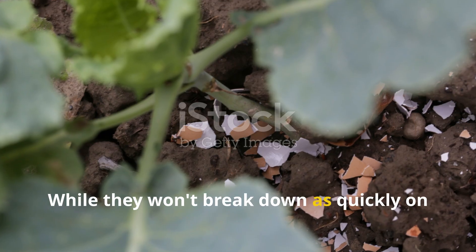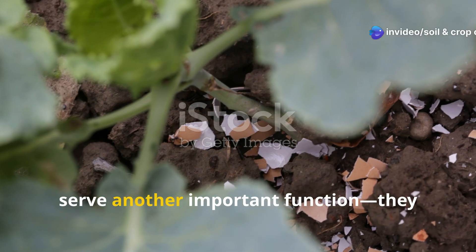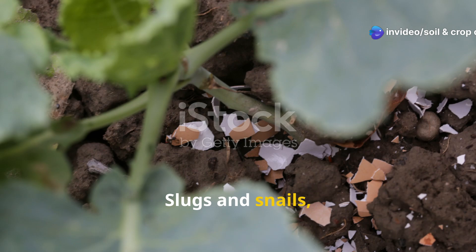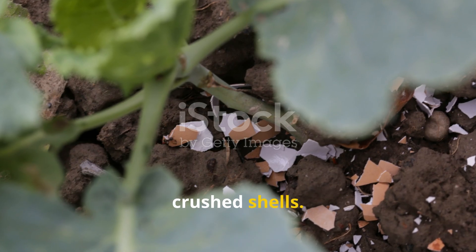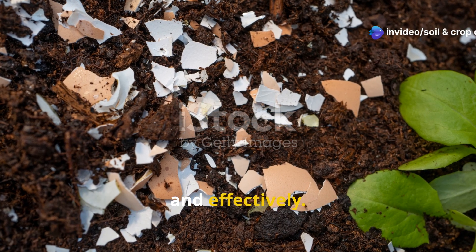Another great technique is to sprinkle the crushed shells on top of the soil as a mulch. While they won't break down as quickly on the surface, they still provide long-term benefits and serve another important function — they deter pests. Slugs and snails, which love tender leaves and seedlings, are turned off by the sharp edges of crushed shells. It's a natural, non-toxic pest barrier that works quietly and effectively.